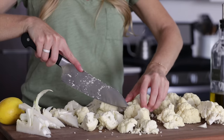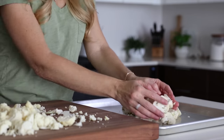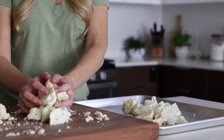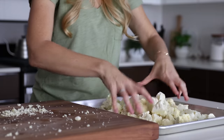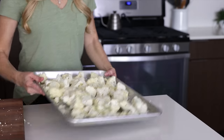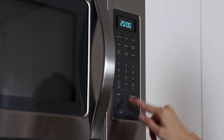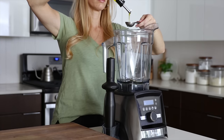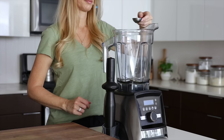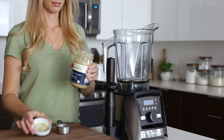So I'll preheat my oven to 400 degrees Fahrenheit and slice my head of cauliflower in half, then quarters, and remove the florets from the stock. Once all of the florets are removed, I'll add them to a sheet pan, drizzle a little olive oil or avocado oil on top, and give them a toss to make sure everything is coated. Then I'll roast these for about 20 minutes, or until they're just starting to get a little color. While the cauliflower is cooking, I'll add all of the other ingredients to my Vitamix — two tablespoons of olive oil, two tablespoons of water, and a quarter cup of tahini.